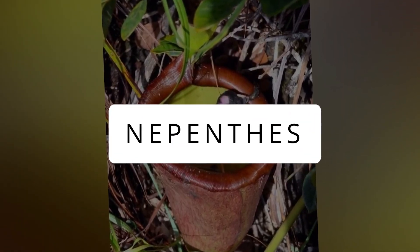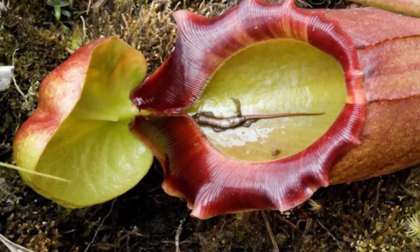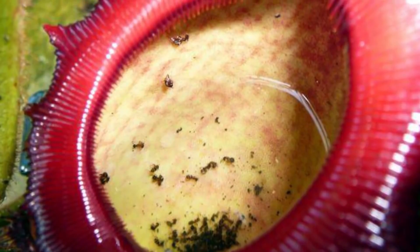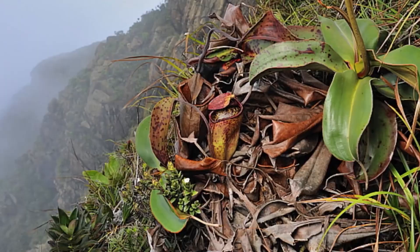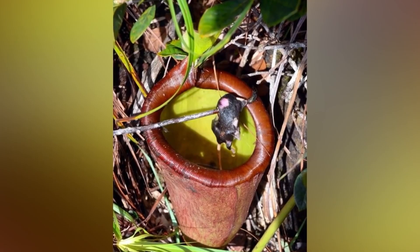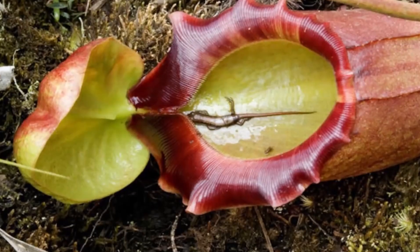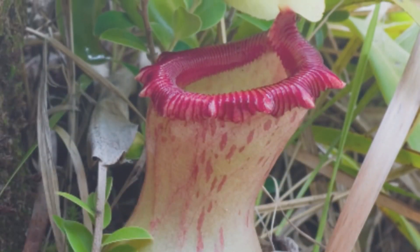Nepenthes. These are fascinating pitcher plants that trick insects into a lethal trap with sweet nectar. With around 140 species found in places like Madagascar, Southeast Asia, and Australia, these plants are the largest species able to eat meat. Thriving in acidic soil, some even grow without touching the ground. With modified pitcher-shaped leaves, they attract insects with nectar, and once the unsuspecting prey slips in, it becomes a nutrient-rich meal for the plant. It's nature's way of survival in tough spots.